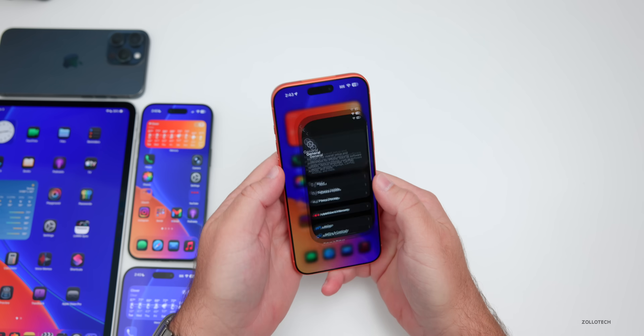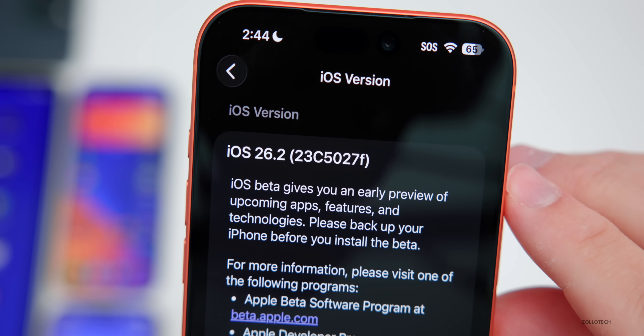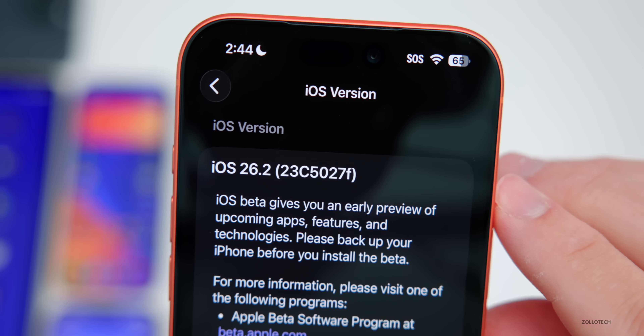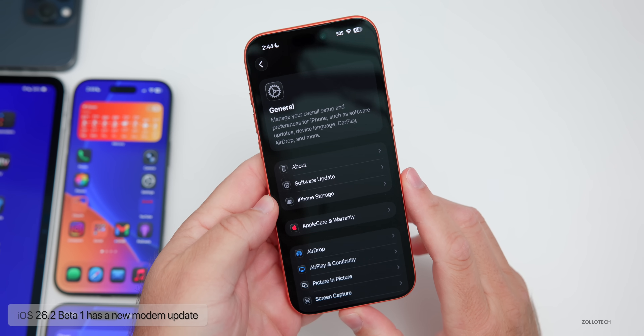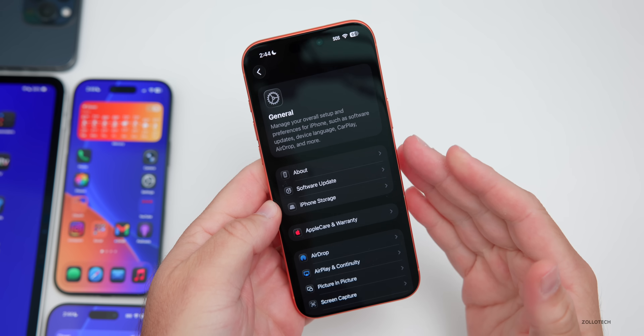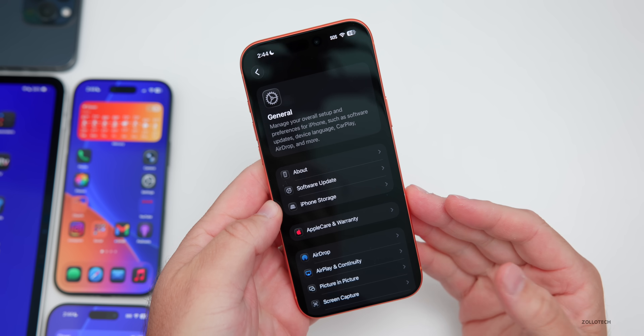Going to Settings, General, and About, the build number is 23C5027F. This update includes new features and changes along with a modem update, so if you're updating from the iOS 26.1 public version to iOS 26.2 beta 1, you'll receive a modem update as well.